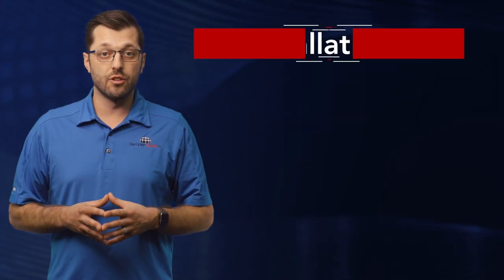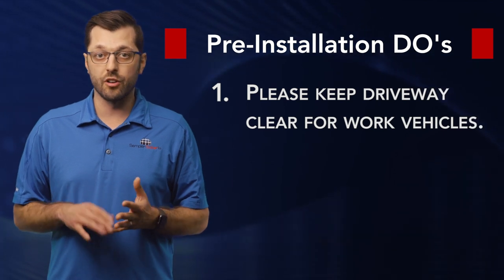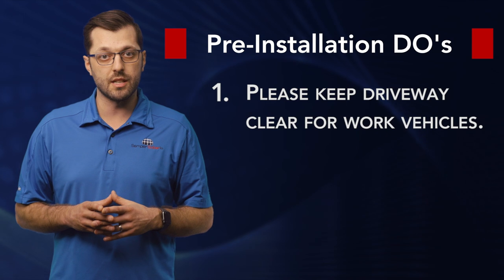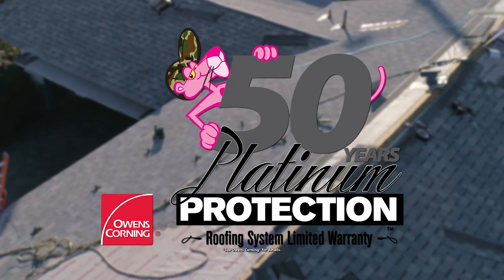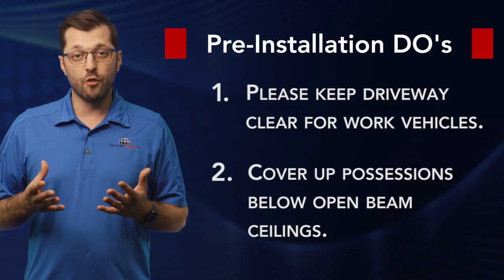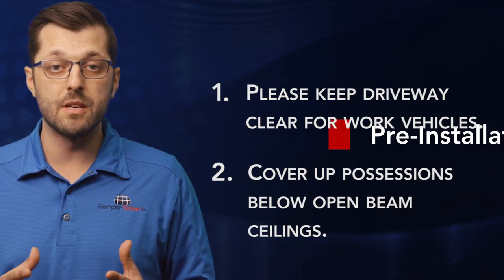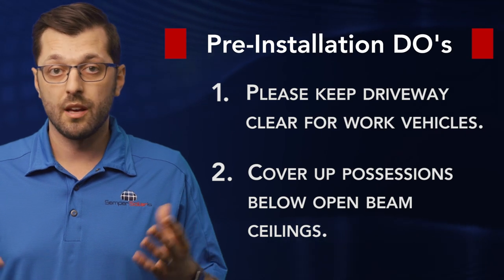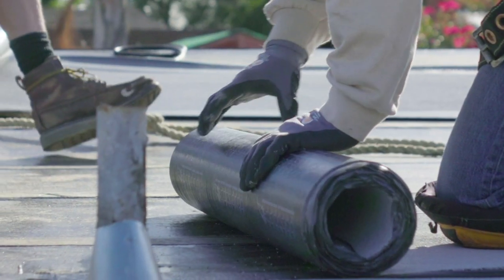Before the day of install, there are a few things that we need you to do. One, please make sure that your driveway is clear. We need to be able to access it for our dump trailer, dump trucks, or dumpster — whatever we're using to tear off that particular project. Our suppliers need access to the driveway so they can load material onto the roof. Two, if you have open beam ceilings either in your house or your garage, please take some time to cover up any personal belongings. There may be some minor dust and debris that comes through that is beyond our control. During the install, this is an active construction site, so we're going to do our best to keep everything as clean and organized as we can, but we're also counting on you to exercise caution during those times that we're working on your home.